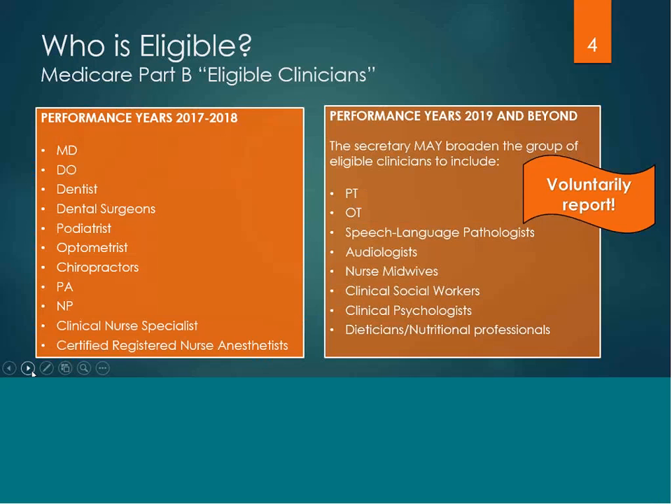For the first two years of the MIPS program, eligible clinicians are MDs, DOs, dentists, dental surgeons, podiatrists, optometrists, chiropractors, physician assistants, nurse practitioners, clinical nurse specialists, and certified registered nurse anesthetists.